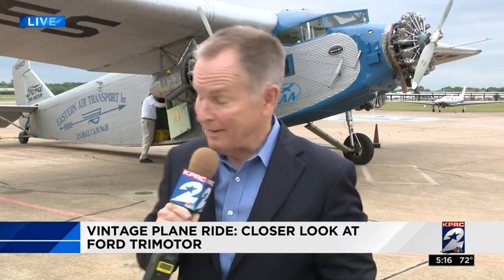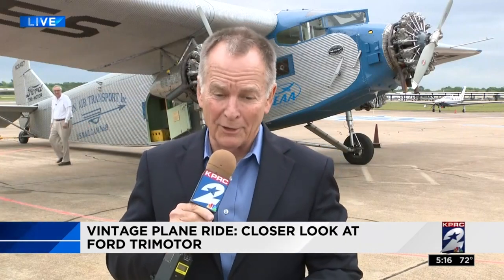Yeah, it's off my bucket list now. The Trimotor is going to be here at West Houston Airport through Sunday. Tickets for adults are $70, and for kids under 17, $50. So keep them flying. Reporting live, I'm Phil Archer, KPRC Channel 2 News.